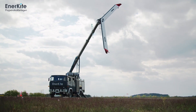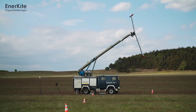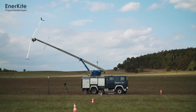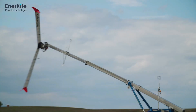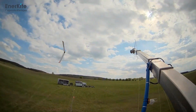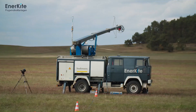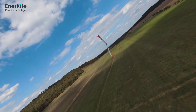Unlike traditional wind turbines, which require steel towers, this system relies on a kite flying in a figure-eight pattern to create pulling force on its cables, which then spin a drum on the ground. This spinning motion drives a generator to produce electricity, leveraging the same wind that powers standard turbines, but without the need for massive steel and concrete structures.